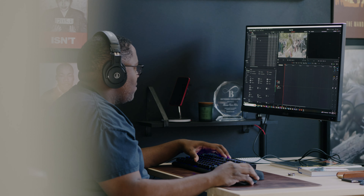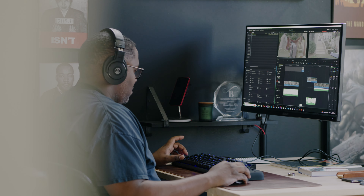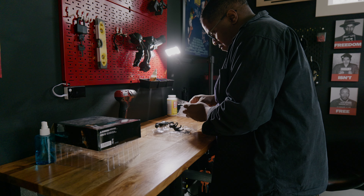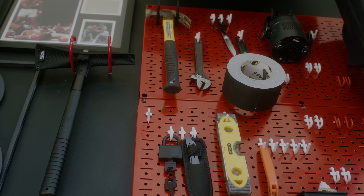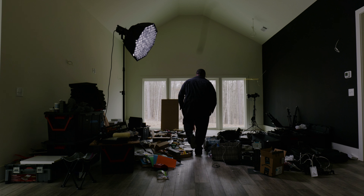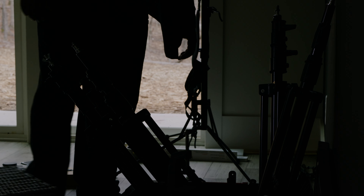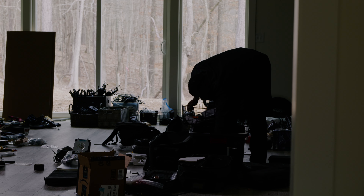For my office I needed four separate workspaces: a desk for video editing because that pays the bills, one for gaming because I'm not addicted, a workbench because I like to tinker and I've got to be ready for the zombie apocalypse, and last but not least lots of storage space for all of my film gear — and all of this has to fit into my 12 by 12 office space.